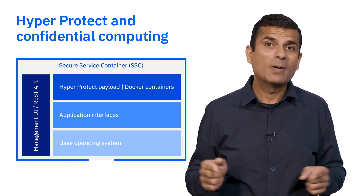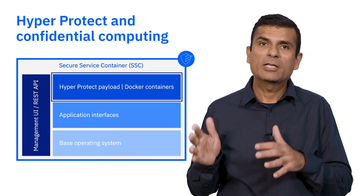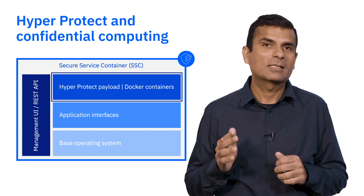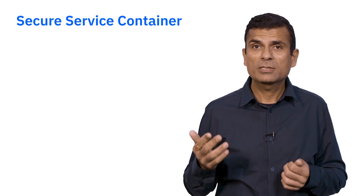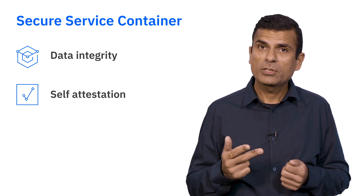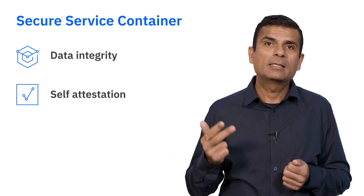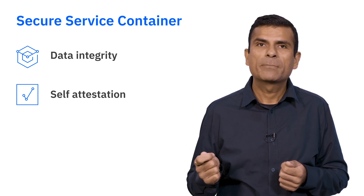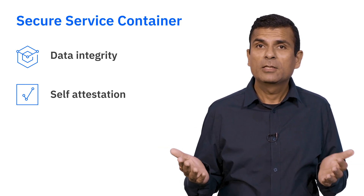The secure service container is a protective boundary around the base operating system, management backend, and the application interface to ensure no access by unauthorized figures like system administrators or cloud providers. Secure service container ensures two things: data integrity and self-attestation. There is tamper protection and verification through signatures that the packaged software image is deployed from a trusted source and has not been modified since leaving the vendor. In case any tamper is detected, the secure service container will not boot that image.